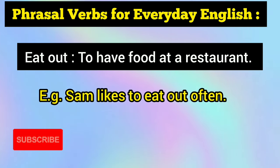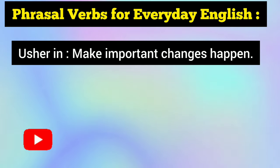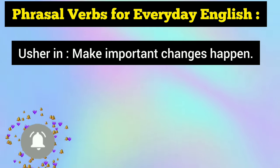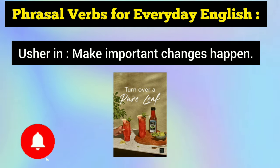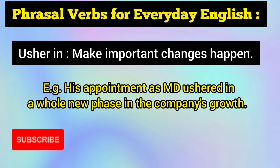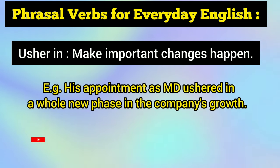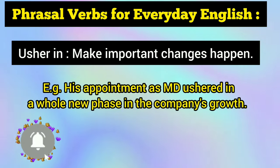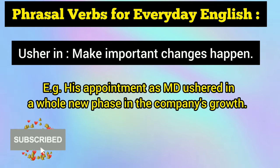Up next is another interesting and very helpful phrasal verb: usher in. Usher in means to make important changes happen. For example: His appointment as MD ushered in a whole new phase in the company's growth — meaning his appointment made important changes happen in the company.